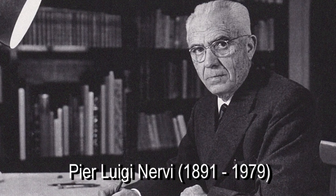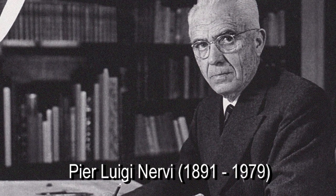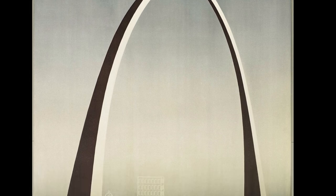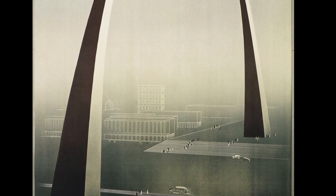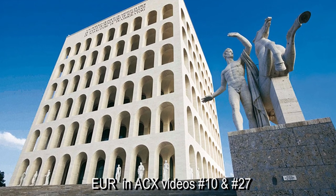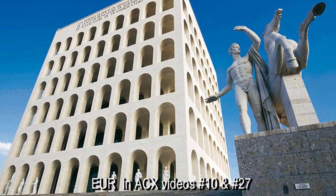All of them used Nervi's own highly efficient ferro-cement system — concrete reinforced with steel employing both prefabrication and on-site forming, using less steel and wood forms than conventional reinforced concrete systems. For Nervi, it was a chance to build big and bold, as he and other architects had hoped to do for the 1942 Esposizione Universale Roma, featured in Architecture Codex No. 10 and No. 27.